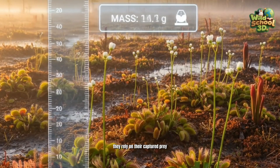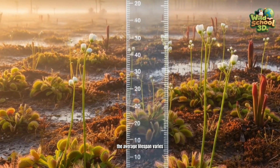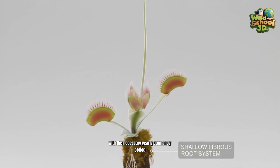They rely on their captured prey, not the soil, for sustenance. The average lifespan varies, but many Venus flytraps can live for over 20 years with the necessary yearly dormancy period.